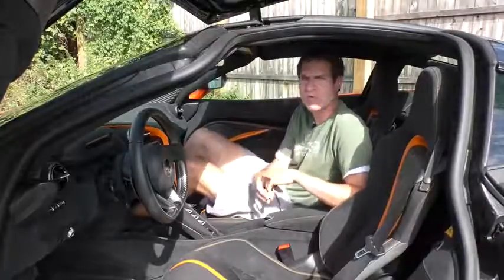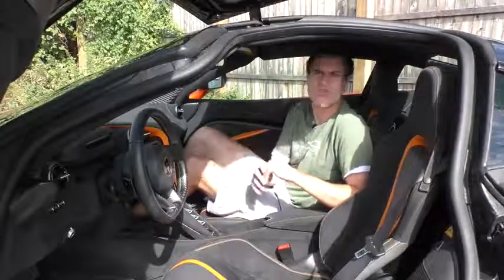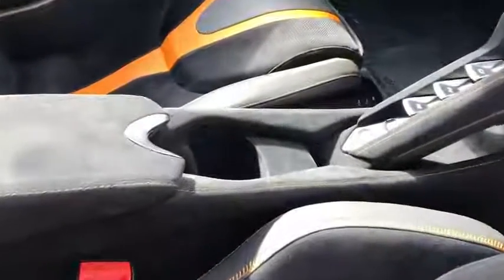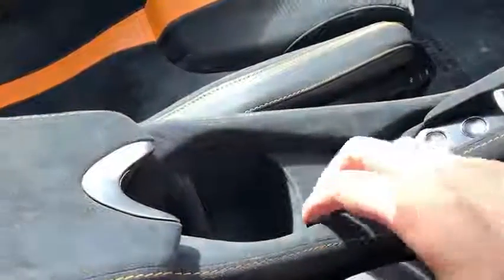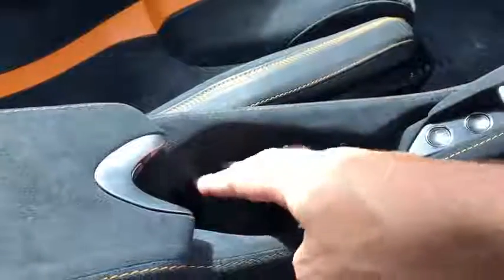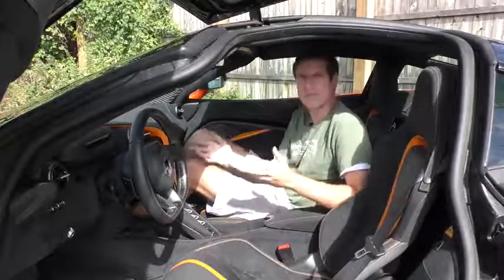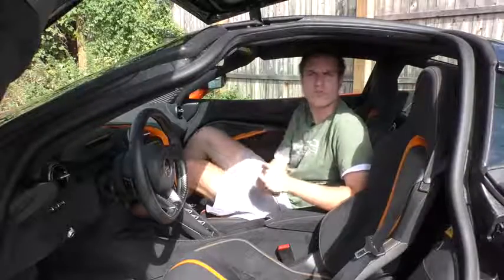There are two cup holders in this car. One is hidden under the center console controls so no one will really know it's there. The other is right in the middle and in this car it's lined in Alcantara — not really ideal material for a cup holder since it'll stain and get dirty quickly, but it's there and will hold your drink if you want.